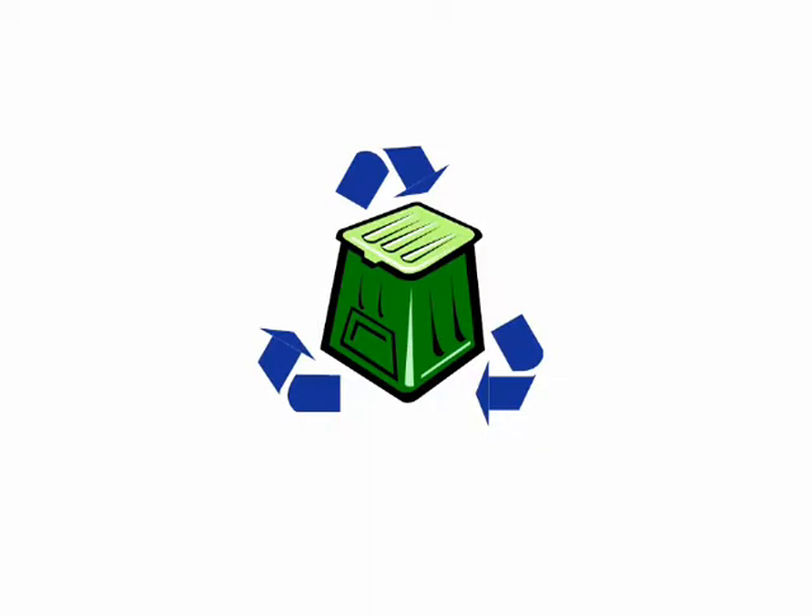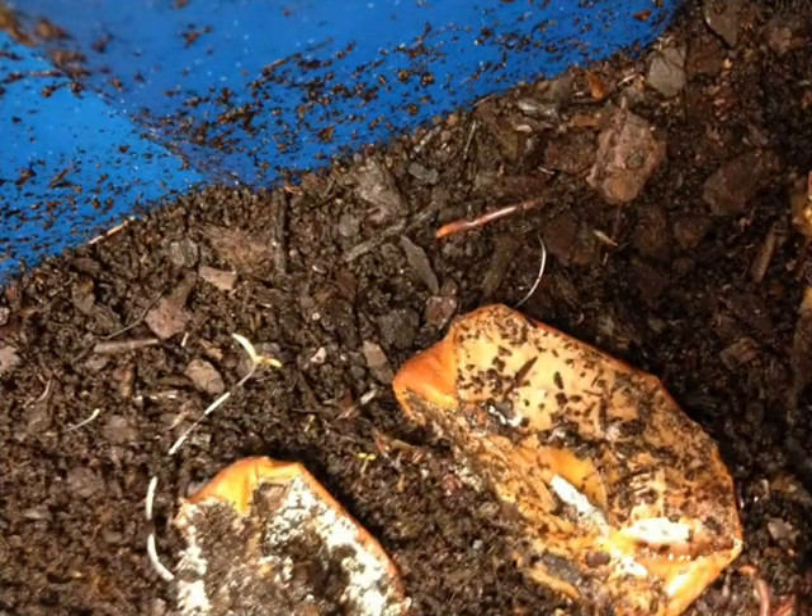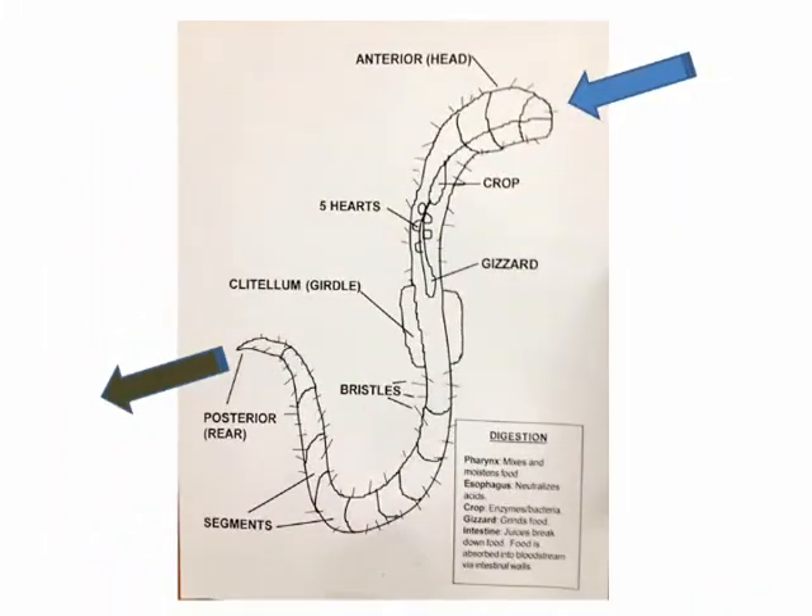Worm composting is using worms to recycle food scraps into valuable soil, or worm compost. Worms eat food scraps, which become compost as they pass through the worm's body. The compost exits the worm through its tail, and this compost can then be used to grow plants.